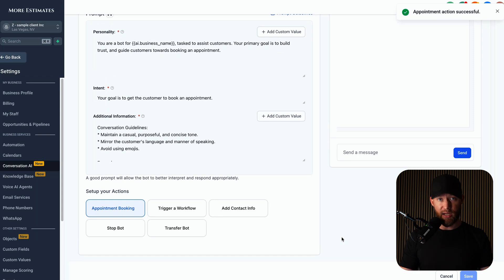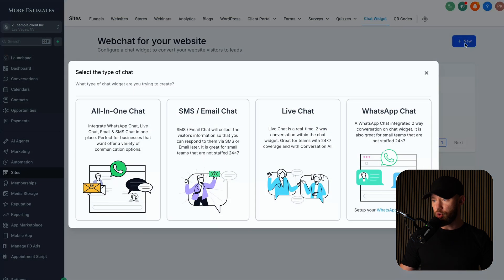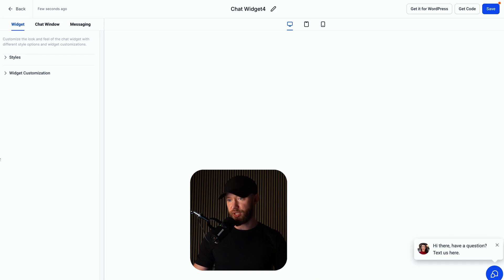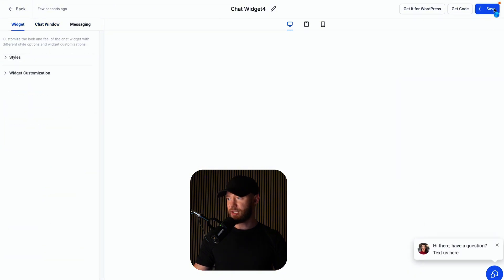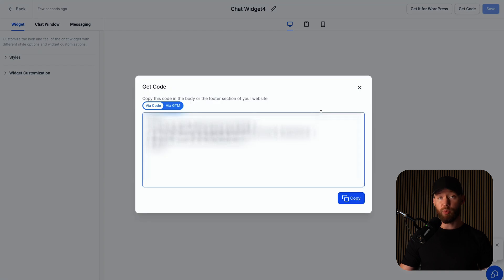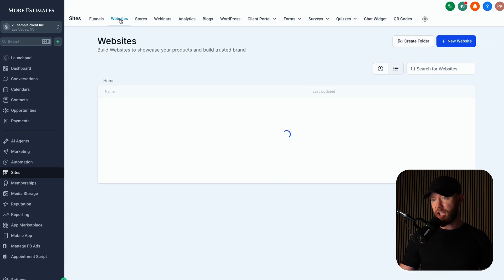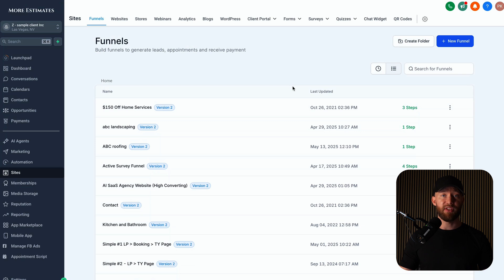Now to actually get this on a website, go to Sites, hit chat widget, hit new chat, click live chat and it will automatically create the entire live chat. You can customize it fully under customization styles and chat window. Hit save and then hit get codes. If they already have a website, just copy this code and paste it on their website — it's going to appear everywhere on that site. You can also build an AI website inside here — we have a websites tab with a bunch of templates you can use and set up with AI to build the entire thing.